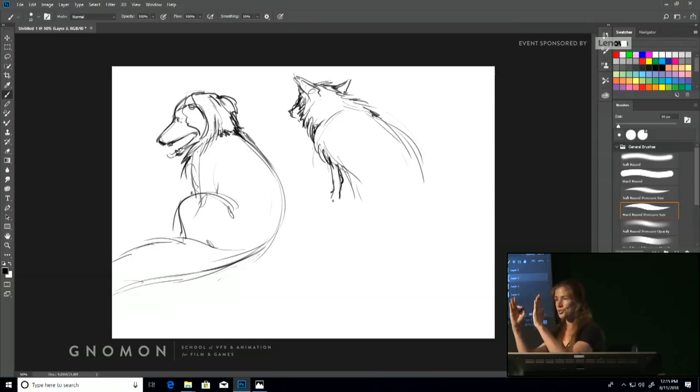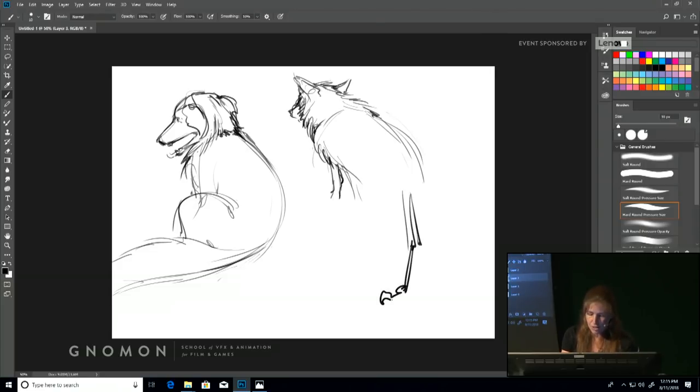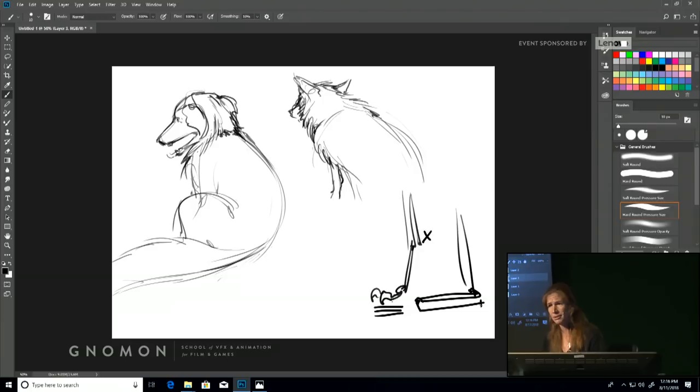If you look at the construct of a dog's foot, they're walking on the toe portion — not on the whole foot. A human walks on the whole bottom of the foot from heel to toe — that's called plantigrade. The dog's foot has essentially been pushed up. So the heel is elevated off the ground.